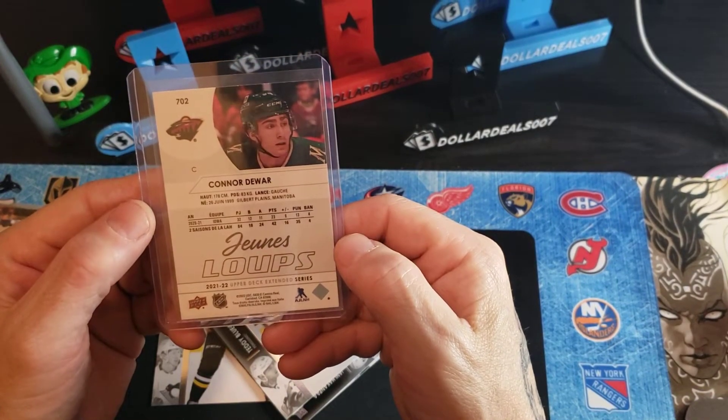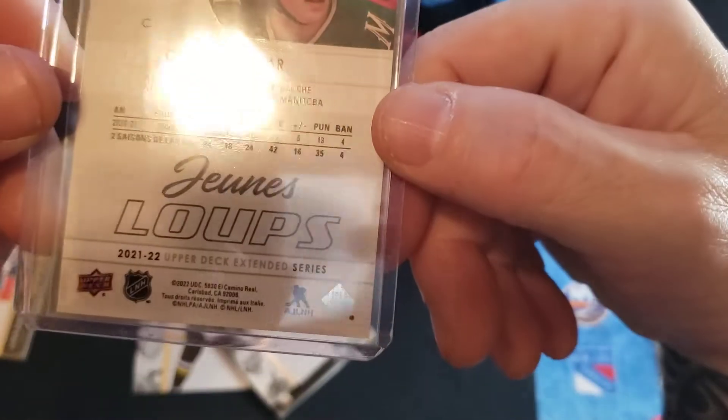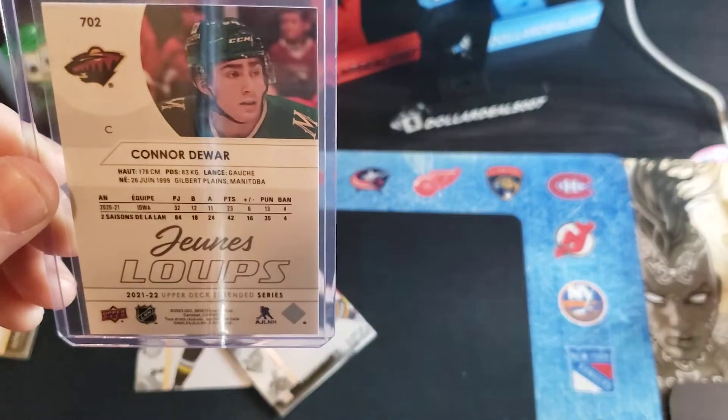Conor Dewar played in Iowa — 32 games and he had 20-something points. Good for Conor.